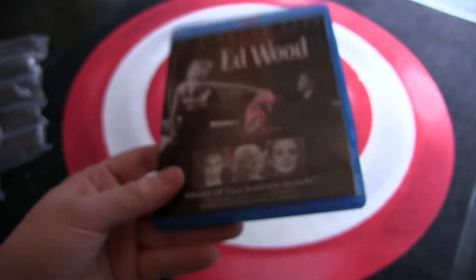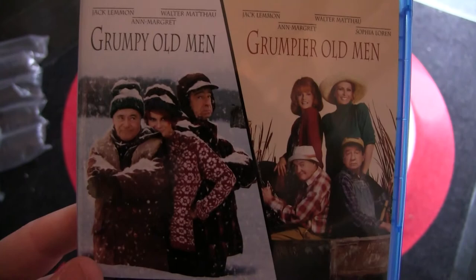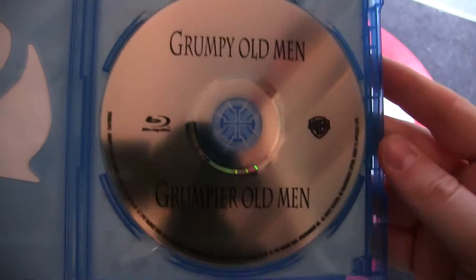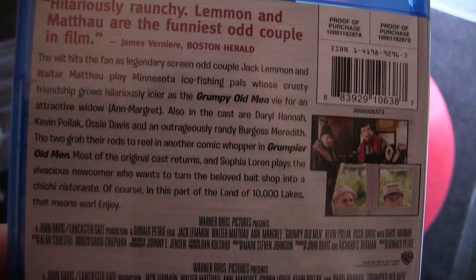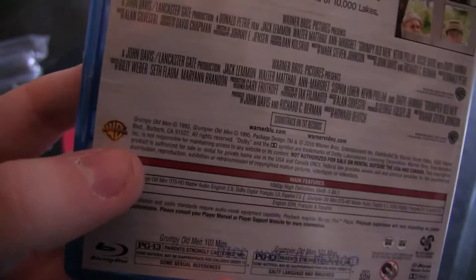Next we've got a double feature: Grumpy Old Men and Grumpier Old Men. This is one of the movies in this box that isn't really nostalgic for me — I only saw these movies for the first time a couple of years ago. It's on one disc. Another eco box. It doesn't say if it's Region 3, but I think Warner Brothers made all their Blu-rays Region 3, so I think I'm good.